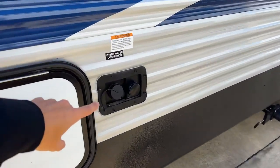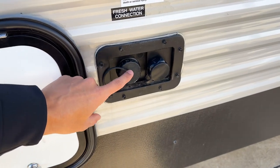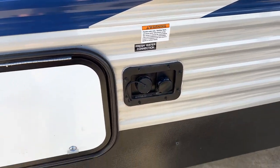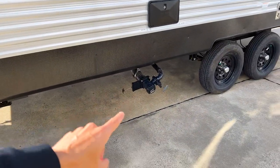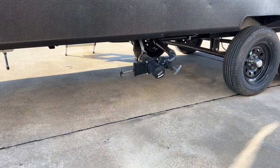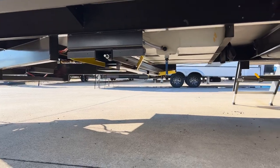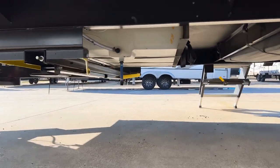Coming around to this side, you have your water hookups — fresh water and city water connections. If you just want to fill your fresh water tank, put a hose in there. If you're at a campsite with water hookups, you can screw a hose in and have pressurized water. You have one single dump station underneath where everything from your gray and black tanks dumps out. The stabilizers on both front and rear will be electric.